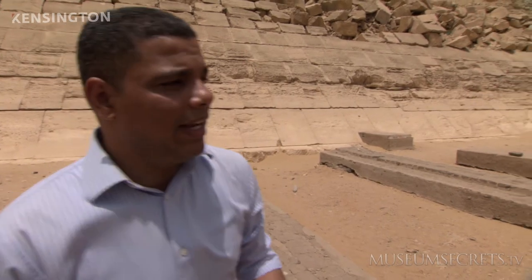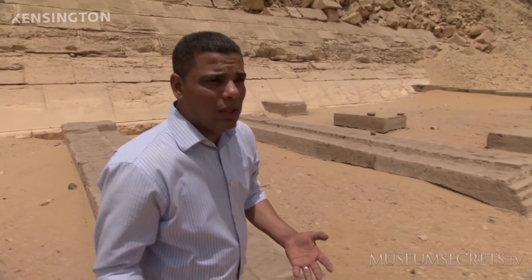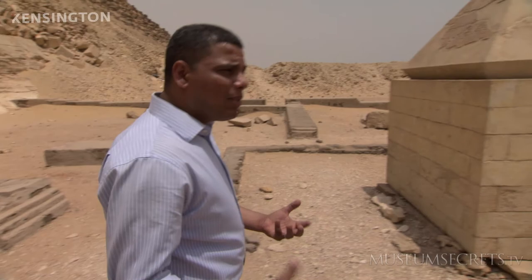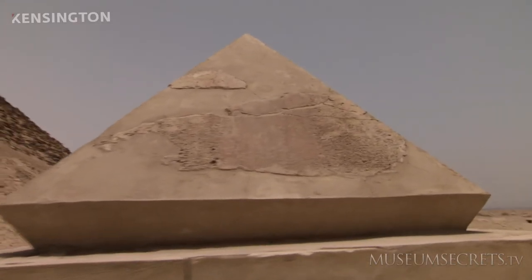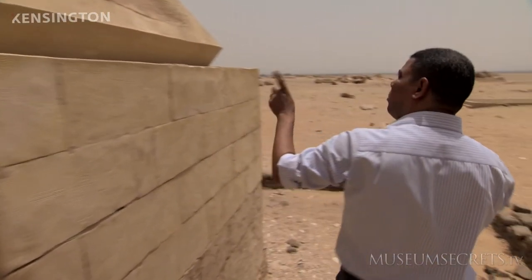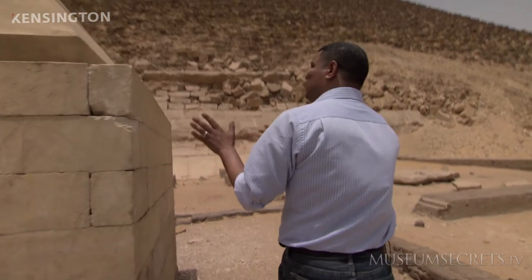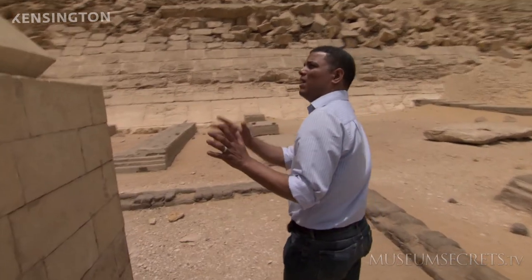A significant find in this area was made by the German archaeological expedition working here. They found a pyramidion — the capstone that was supposed to be on top of the Red Pyramid. Fragments of this pyramidion were pieced together to reconstruct it in the form you see right now. In fact, this is the oldest pyramidion we have so far.